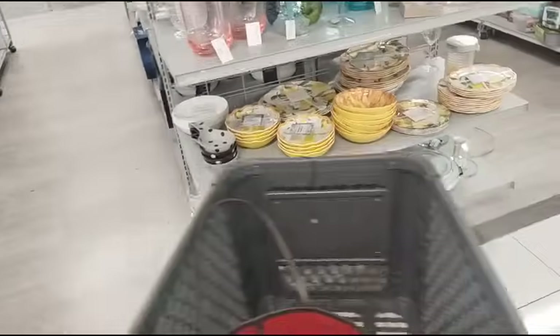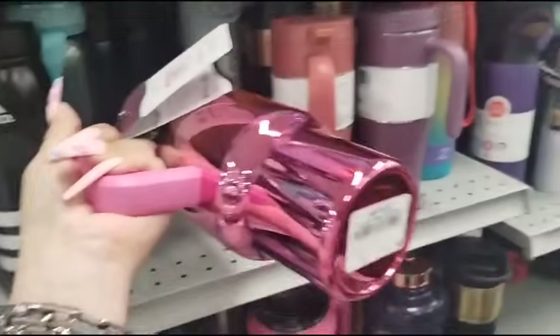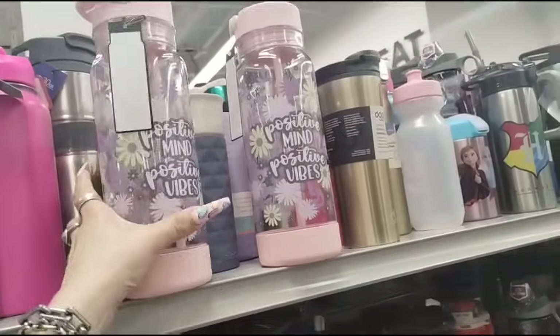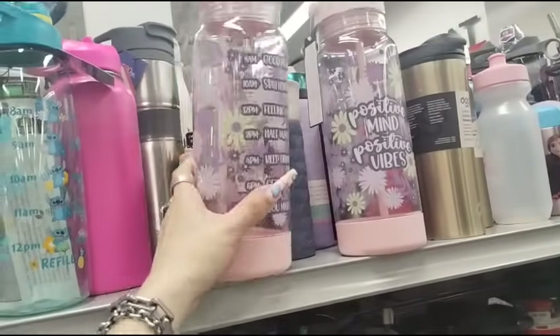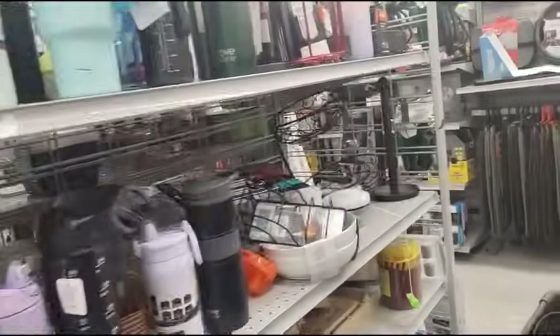I'm not going to make this a super long video because I already shot like 33 minutes over at TJ Maxx. I like this tumbler, it's nice — $14.99. These are cute, positive mind, positive vibes, $4.99. And there's no Hello Kitty to be found — I don't know what's going on.